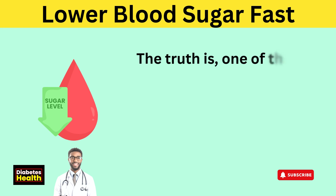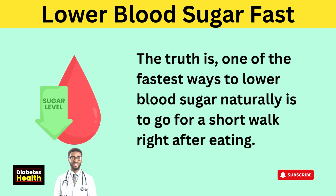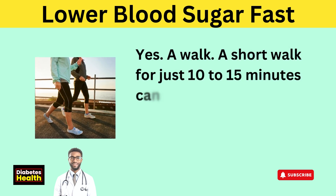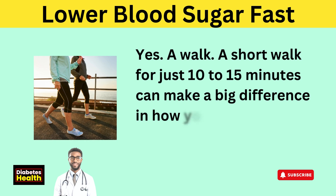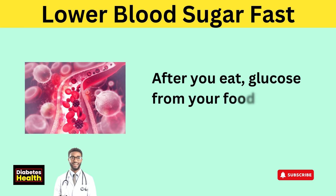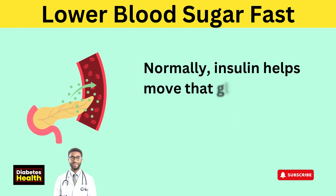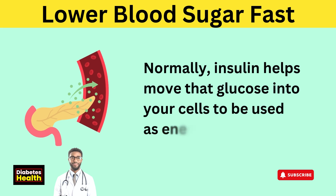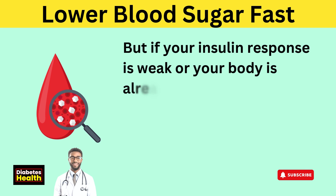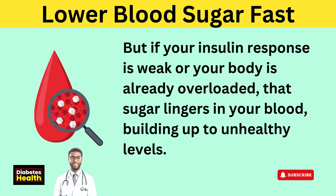The truth is, one of the fastest ways to lower blood sugar naturally is to go for a short walk right after eating. A short walk for just 10 to 15 minutes can make a big difference in how your body handles blood sugar. After you eat, glucose from your food enters your bloodstream. Normally, insulin helps move that glucose into your cells to be used as energy. But if your insulin response is weak or your body's already overloaded, that sugar lingers in your blood, building up to unhealthy levels.